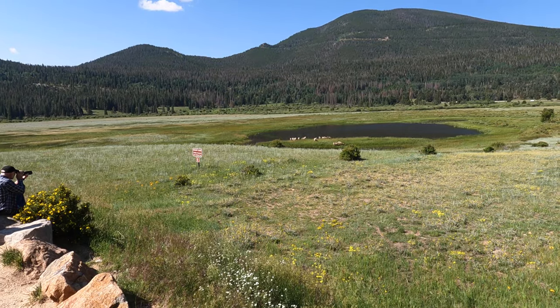Right now Rocky Mountain National Park is only letting in a select number of people every day. There are just too many tourists in the area, so you have to reserve a timed entry to come in. Yesterday we reserved an entry that got us in from 9am to 11am this morning, and then we can stay the rest of the day. We came in through the visitor center nearest to Estes Park, and our first stop is to see some bighorn sheep.